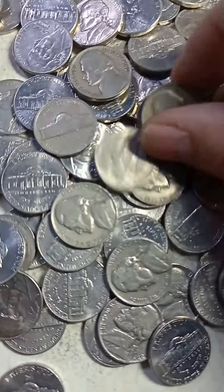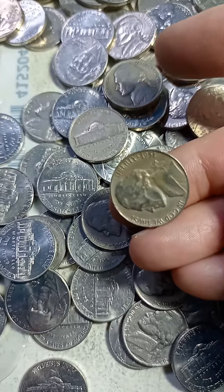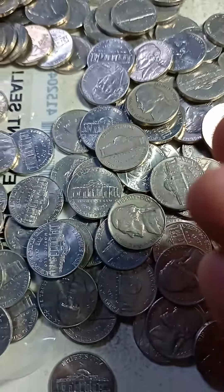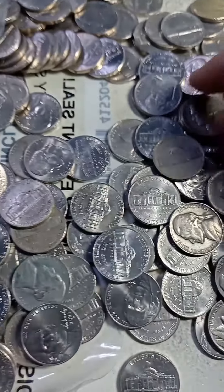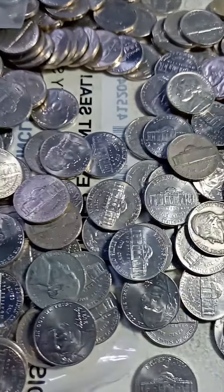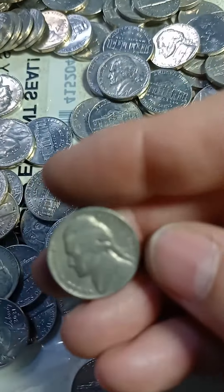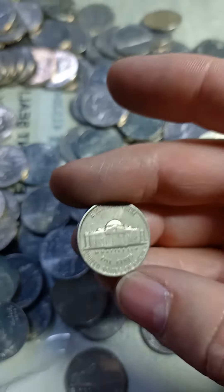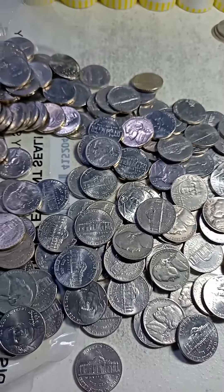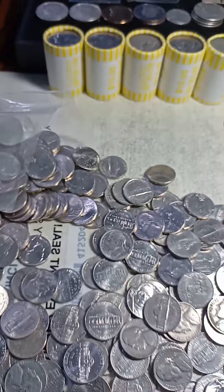I've been looking for a little while. I have found a 1951 Denver, a 1942 Philadelphia, and a 1955 also Denver. Look at those three old ones so far. Nothing else — I'll keep looking.